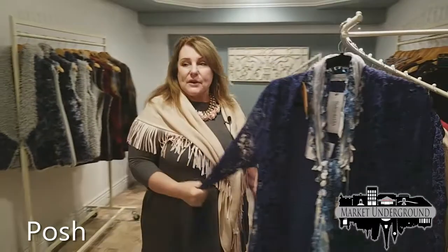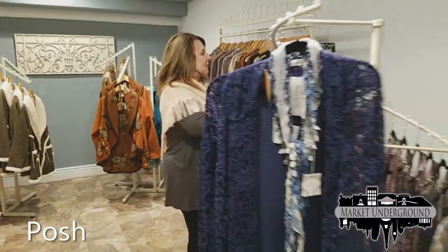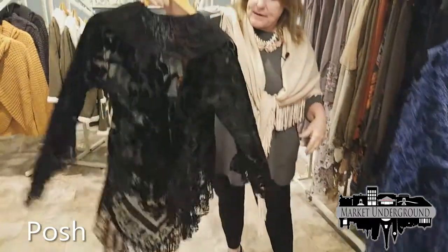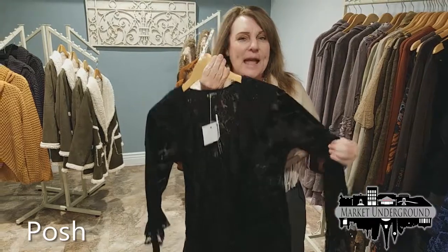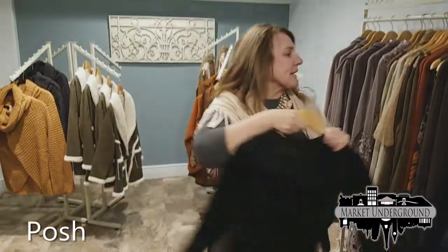The Sapphire Lace collection also comes in raspberry, as seen in the window, and charcoal. Another example in this store is our burnout fabric — black burnout with that boho lace look. We have tanks that go underneath this longer cardigan to accent it beautifully.